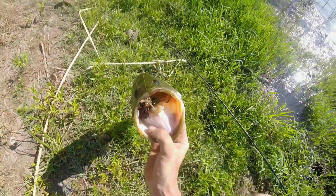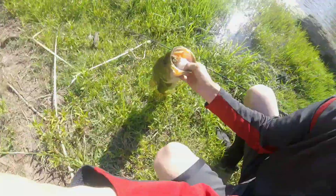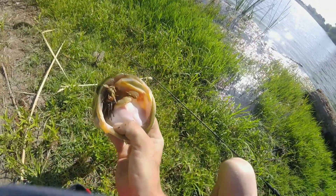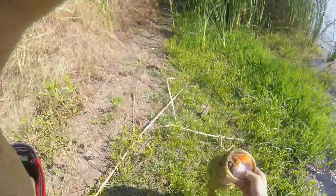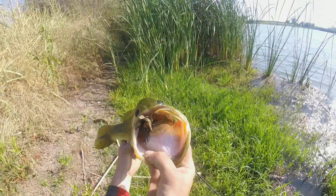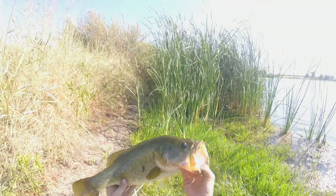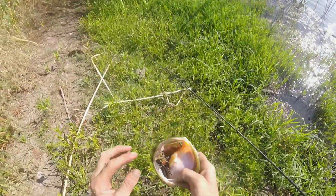Look at that jig, look at that jig - he swallowed it. We're recording guys! Look at that jig, choked that Rage Bug. Find the shade, find the bait. It's hot today guys. Look at that - straight choked it. Beautiful fish, about two pushing three pounds probably. That jig is just swallowed.